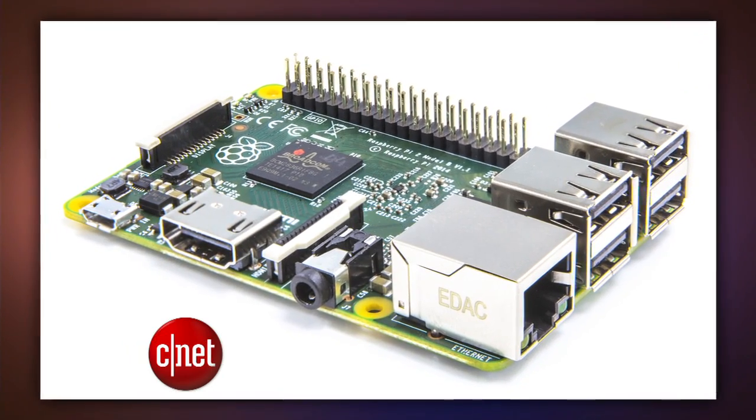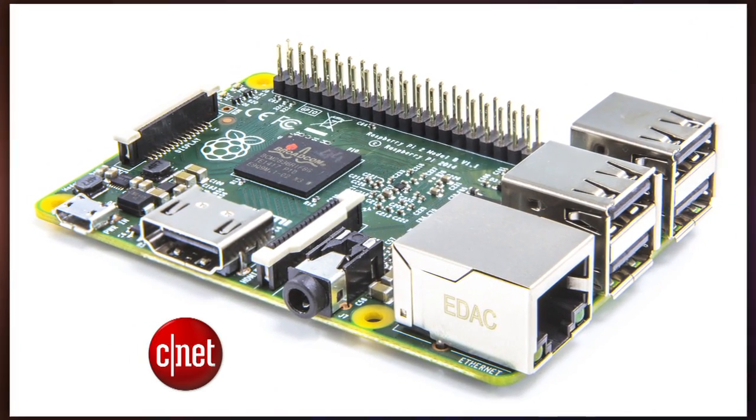Before this, tinkerers looked to another small do-it-yourself computer called the Raspberry Pi. That costs $35, but the lower-priced CHIP on Kickstarter packs in more perks — like Wi-Fi, Bluetooth, and onboard storage — and CHIP has a better processor than the latest Raspberry Pi.